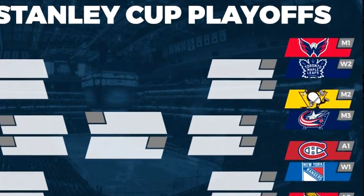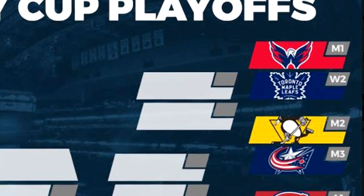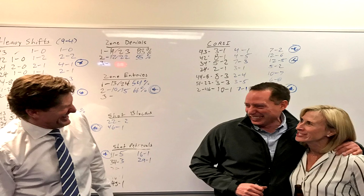In the first round of the playoffs, after a game between the Toronto Maple Leafs and the Washington Capitals, Mike Babcock was seen with a whiteboard behind him keeping track of different metrics for all of his lines and players.